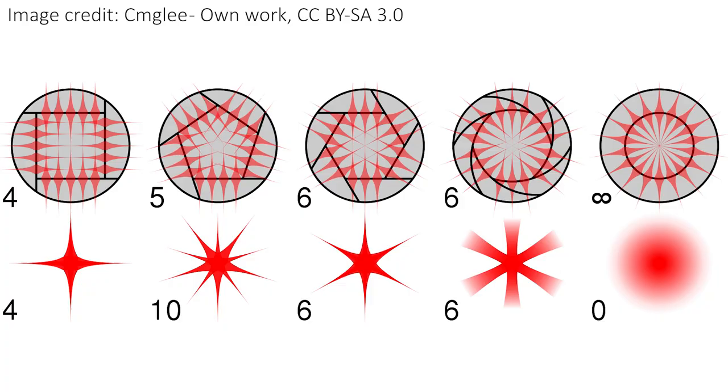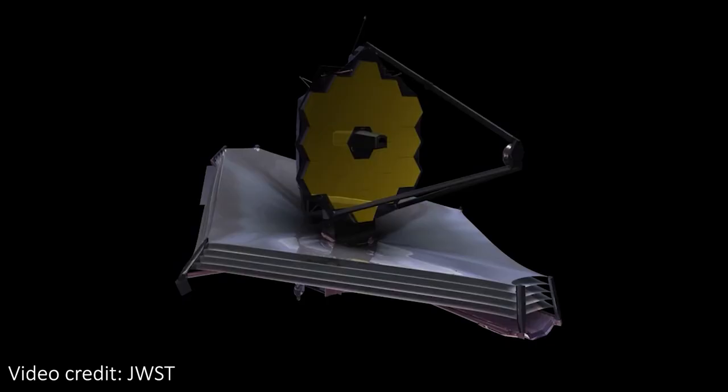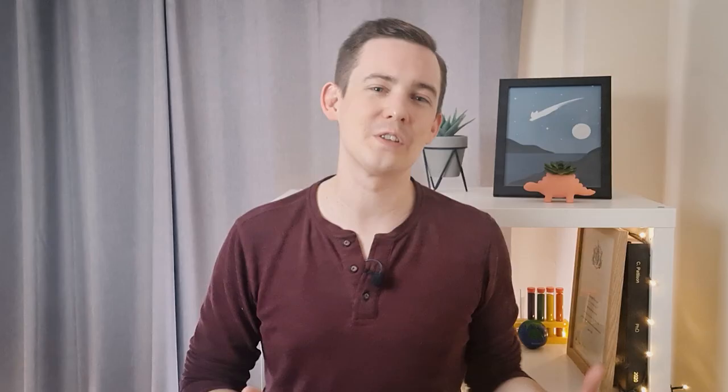These spikes are generally caused by two things. The first is the shape of the mirrors, but the much more impactful factor is the struts needed to hold the secondary mirror in place. They usually get in the way of incoming light, diffracting it and causing spiky artifacts in images. They can be useful for identifying which telescope an image came from — for example, all JWST images famously have six big diffraction spikes. If you want the nitty-gritty details of how struts cause spikes, there's a full video all about that.